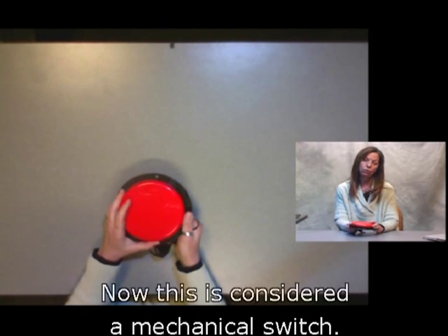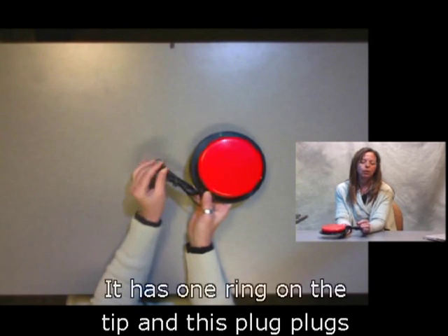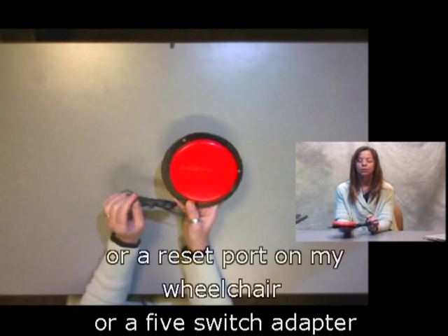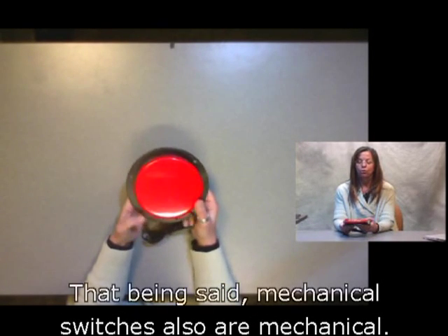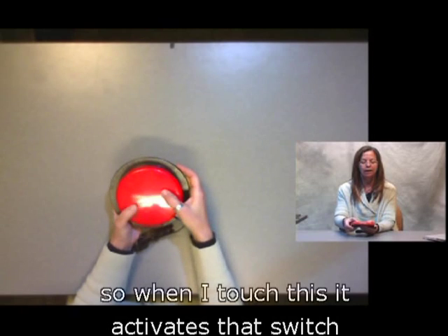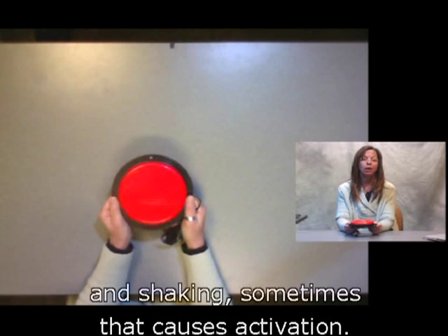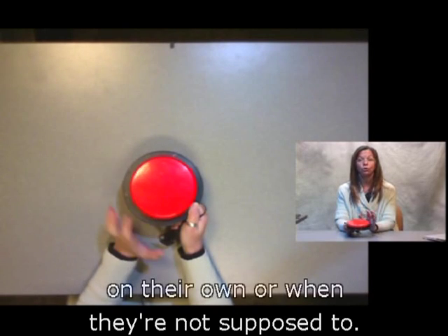This is considered a mechanical switch. It has what we call a one-eighth inch mono jack plug with one ring on the tip, and this plug fits into almost any device — everything in the US has this standard plug. I could plug it directly into a communication device, a reset port on my wheelchair, or a five-switch adapter to make the wheelchair drive. Mechanical switches are mechanical — I do not need power to activate them. There's a spring on the inside, so when I touch it the switch activates in any direction, which can be a problem going over bumps, sometimes causing unintended activation.